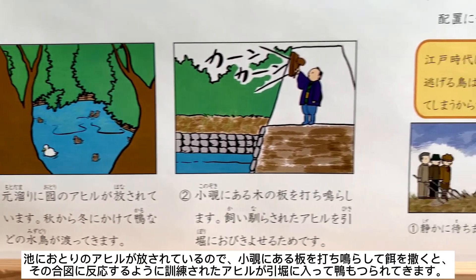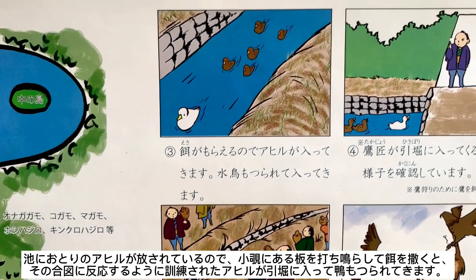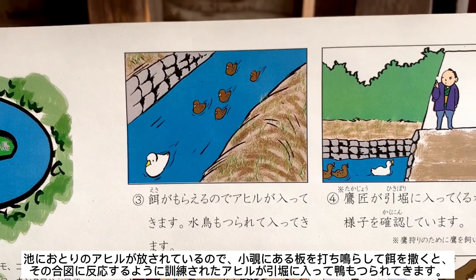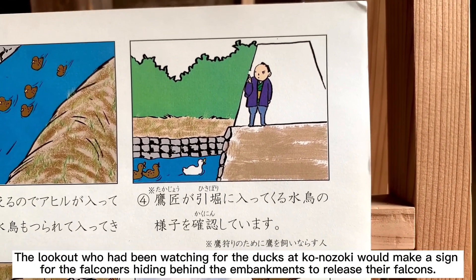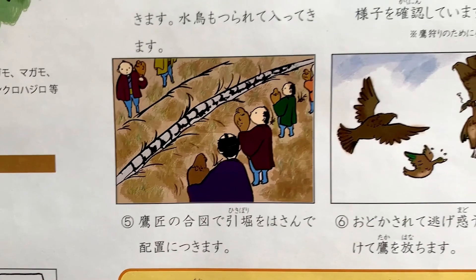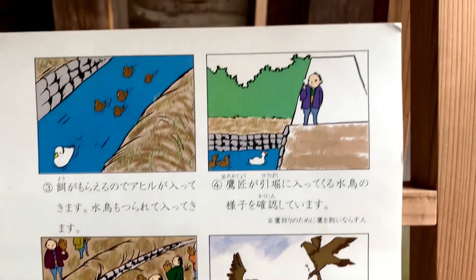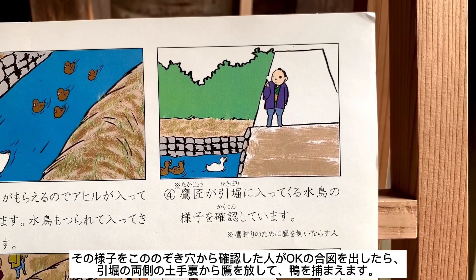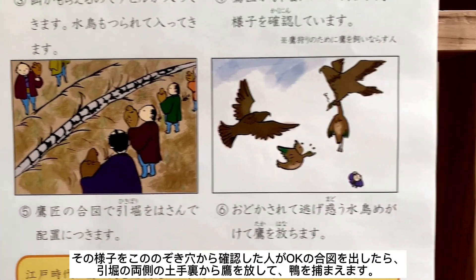池におとりのアヒルが離されているので、konozokiにある板を打ち鳴らして餌をまくと、その合図に反応するように訓練されたアヒルが引き彫りに入って、カモも釣られてきます。When the wooden plank was loudly hit at konozoki and food was sprinkled into the canal, the domestic ducks trained to react to the sign would come into the canal and the wild ducks would follow them. The lookout watching for ducks at konozoki would signal the falconers hiding behind the embankments to release the falcons, and the wild ducks would then be caught by the birds of prey.